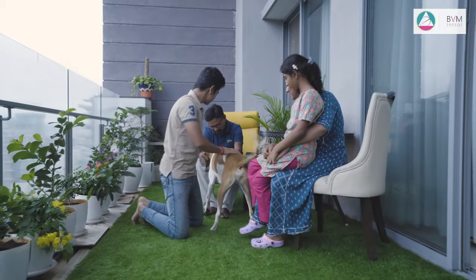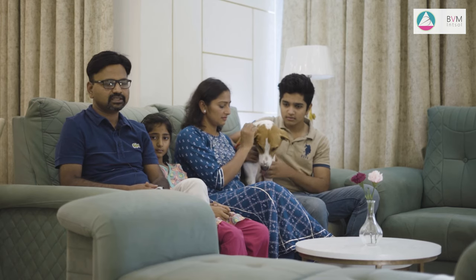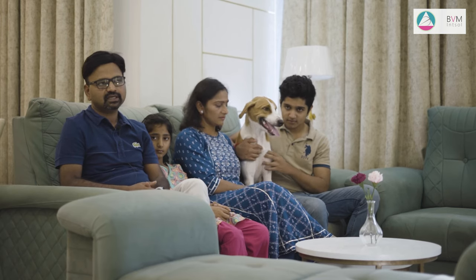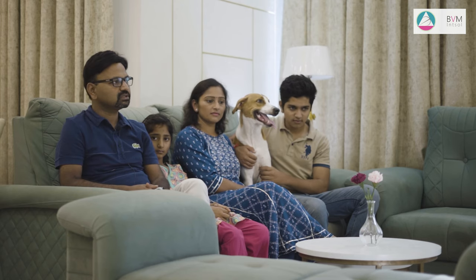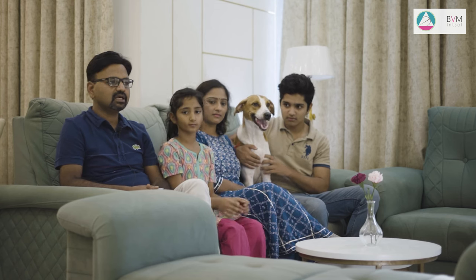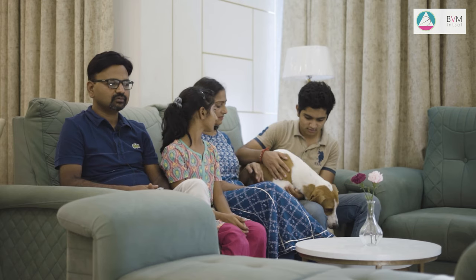My name is Vikas Graikwad. We've been living in Germany for almost 13 to 14 years and we were looking for a new interior. I came across BVM, saw some of their videos, their design and their versatility. We liked their projects — we saw their actual projects also — and then we decided to go with BVM due to their design expertise and execution.